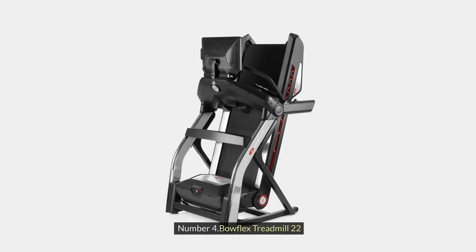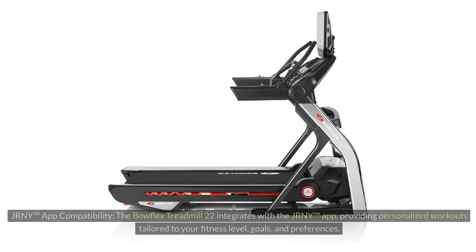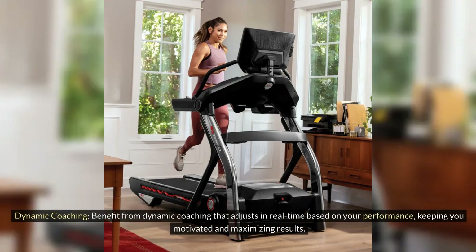Number 4: Bowflex Treadmill 22. JRNY App Compatibility: The Bowflex Treadmill 22 integrates with the JRNY app, providing personalized workouts tailored to your fitness level, goals, and preferences. Dynamic Coaching: Benefit from dynamic coaching that adjusts in real-time based on your performance, keeping you motivated and maximizing results.